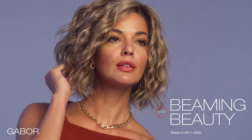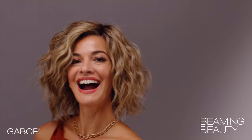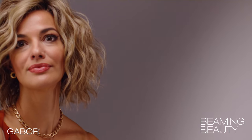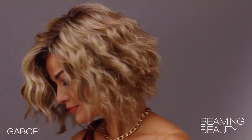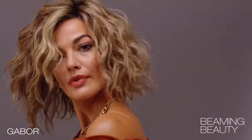Beach waves are so flattering and so popular that we've designed this short waved bob with a hint of an A-line. Taking today's trending texture to the next level, from the natural-looking monofilament part to the tousled wisps at the sides. Beaming Beauty has a casual air but definite attitude.